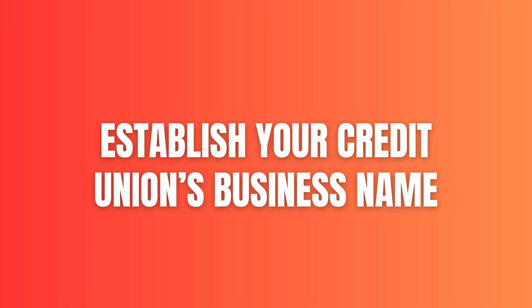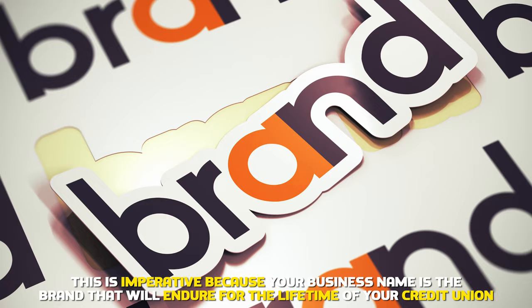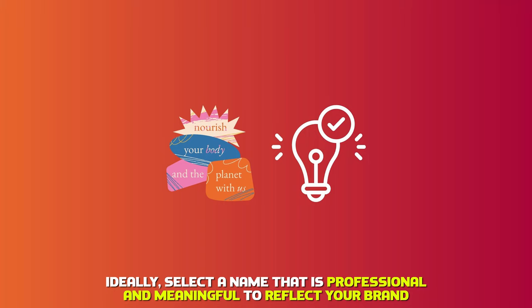Establish your credit union's business name. This is imperative because your business name is the brand that'll endure for the lifetime of your credit union. Ideally, select a name that's professional and meaningful to reflect your brand.